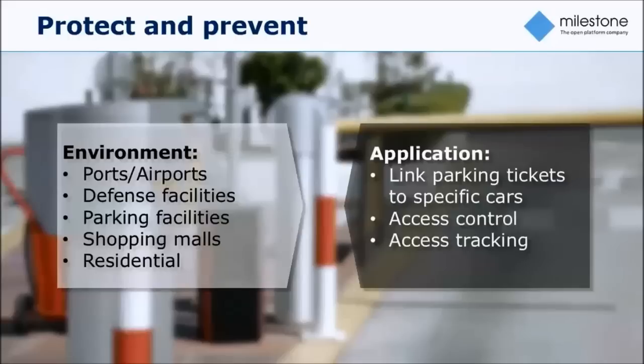Typical customers in this space would be ports, airports, defense facilities, schools, parking facilities, shopping malls, and even gated communities or gated residentials. This is very much about having proactive protection of a certain perimeter — you have a premise that you want to control access to.